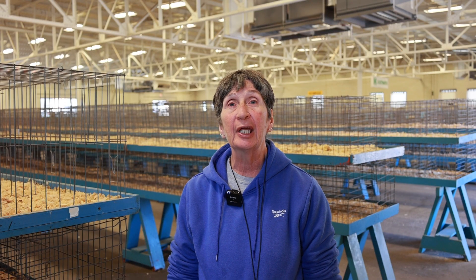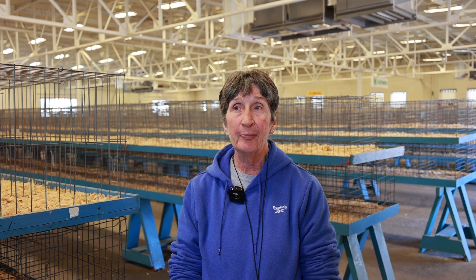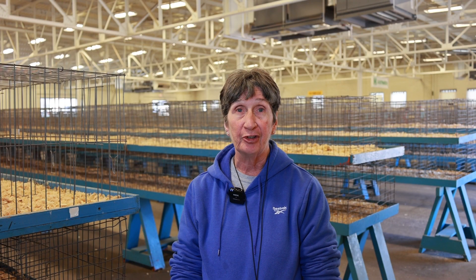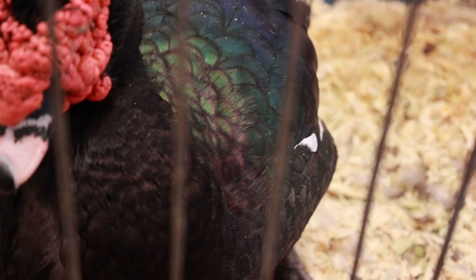My name is Belinda Cronmiller. This is my 12th year working here. I'm the clerk — I do a lot of the paperwork and stuff for the judges. They look at the thighs of the bird and they look for